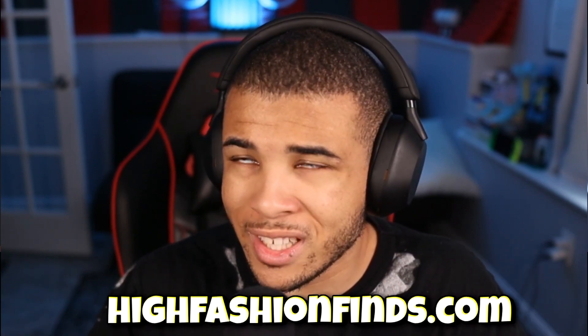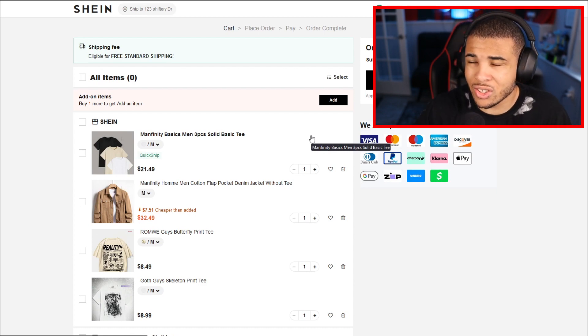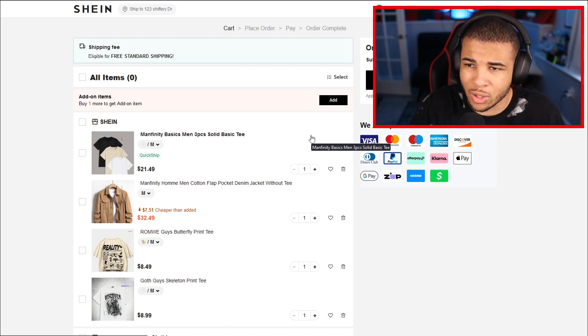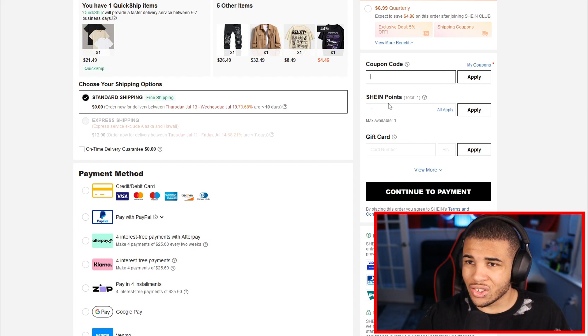If you want to find the promo codes, you can also find them down in the description below. I left a blog post to one of my websites that has all the up-to-date Shein promo codes, so this video will be relevant forever. To put in codes, fill up your cart — some codes will require $100 plus or $200 plus, so it's safe to make a haul if you want maximum savings. Select all your items, then check out, and you'll find a section called coupon codes where you can put in every working promo code.